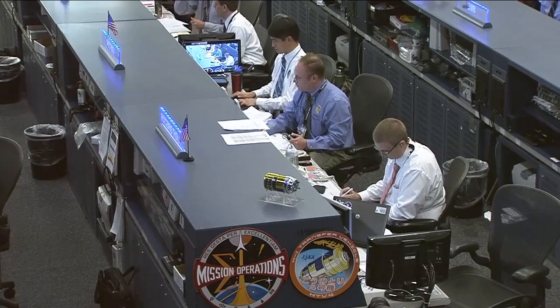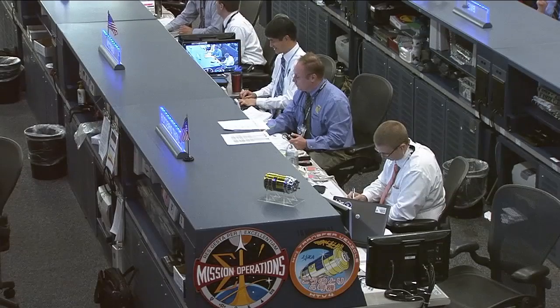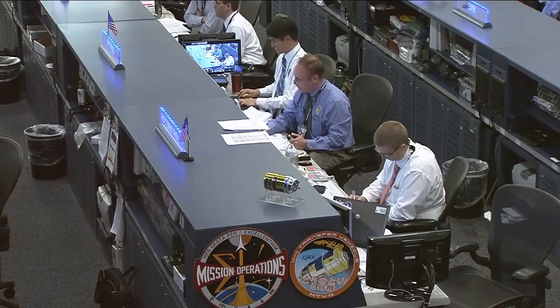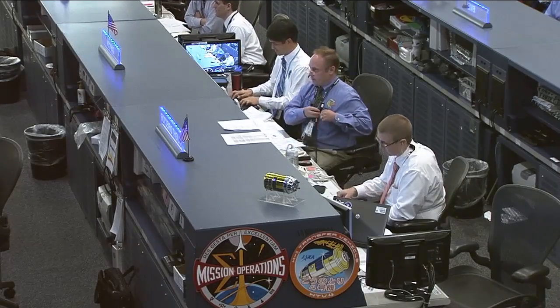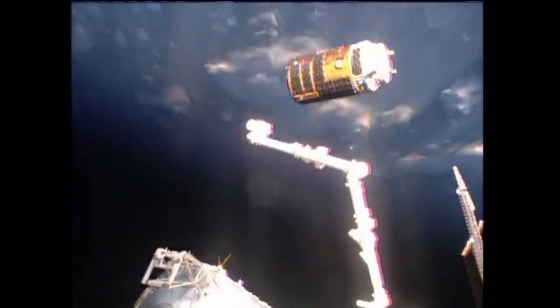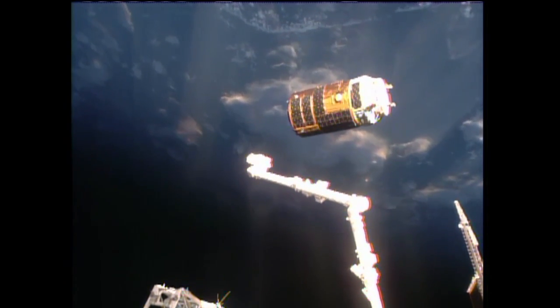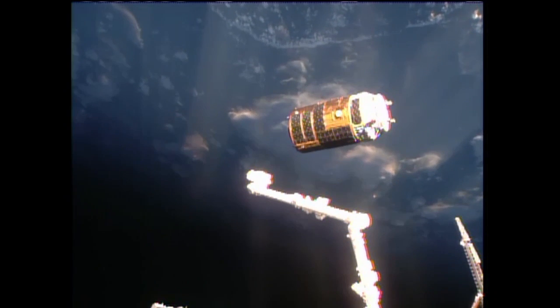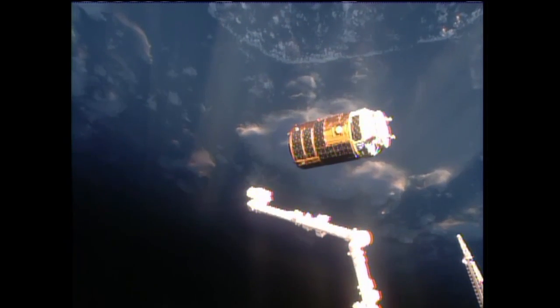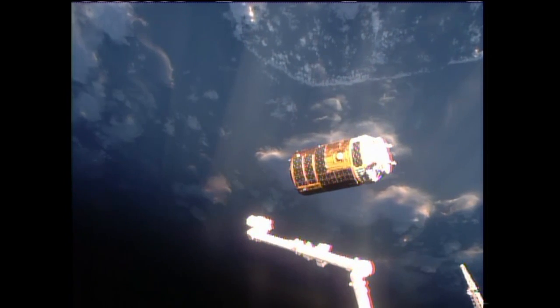Konotori wa nimotsu dake dewa naku taksan no hito no kibo mo hakkonde kuremashita. Congratulations to the entire team and thanks so much. We got a lot of supplies, hardware, and science up from HTV, and also some fresh fruit. We really appreciate it and best of luck to HTV on her return. Thank you.